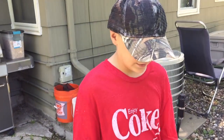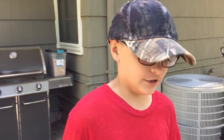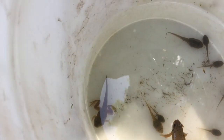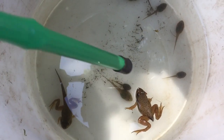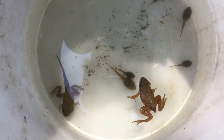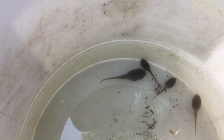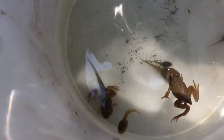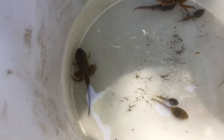Over here I have some pollywogs and when they are growing up they're going to be turning into frogs. And over here, as you can see, this one right there has a long tail and he's halfway through his transformation. And over here, you can see that this frog is just losing his tail. You can tell the difference between tadpoles and pollywogs is that the pollywogs usually have a browner surface and they're usually larger than the tadpoles.